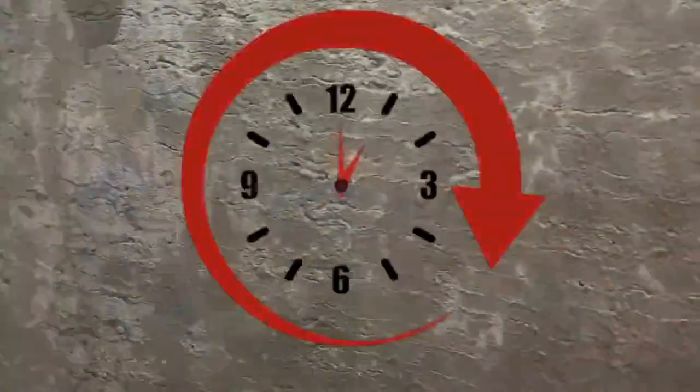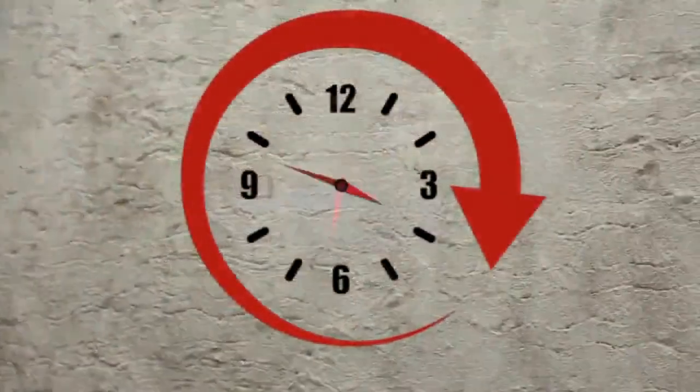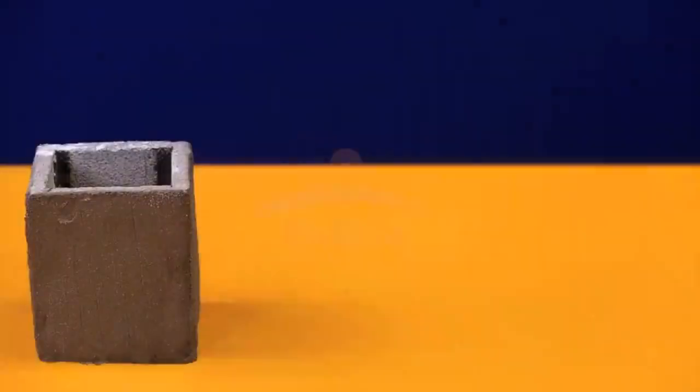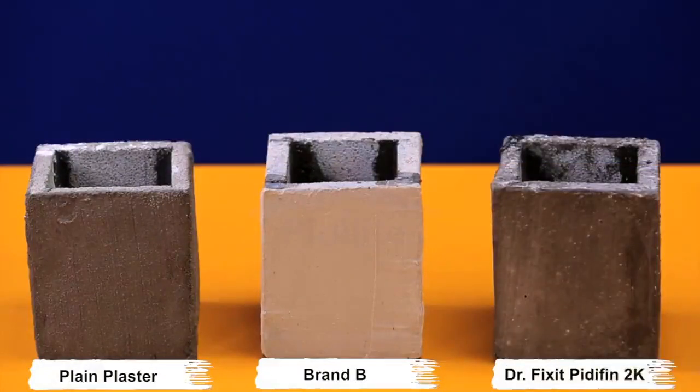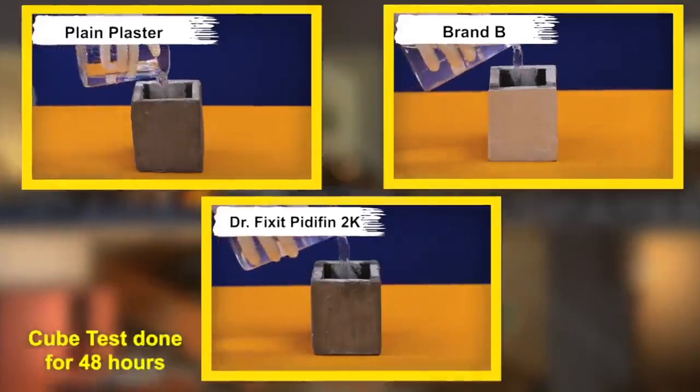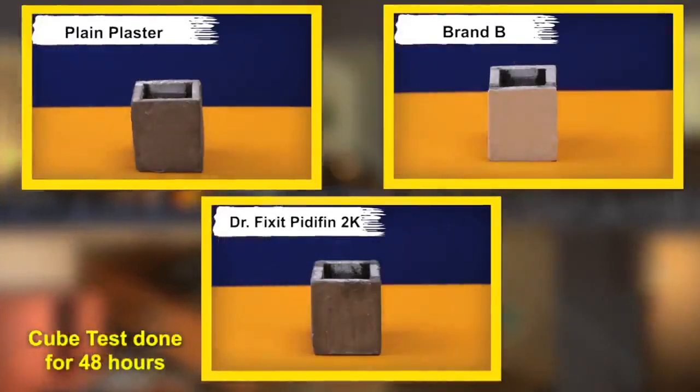PrettyFin 2K's two-coat application on walls has a faster drying time and helps in faster completion of work. Let us show you the dampness test conducted on cubes to prove the effectiveness of PrettyFin 2K coating. The first concrete cube has plain plaster applied on it, the second cube has a local brand applied, and on the third cube we have applied a waterproof coat of Dr. Fix It PrettyFin 2K. All three cubes were filled with water and kept for 48 hours.